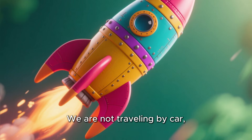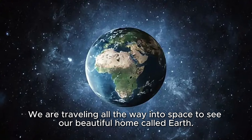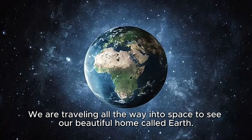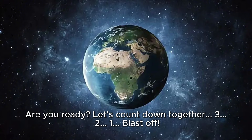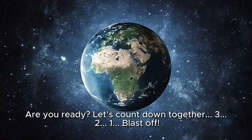We are not traveling by car, bus, or airplane. We are traveling all the way into space to see our beautiful home called Earth. Are you ready? Let's count down together. 3, 2, 1. Blast off!